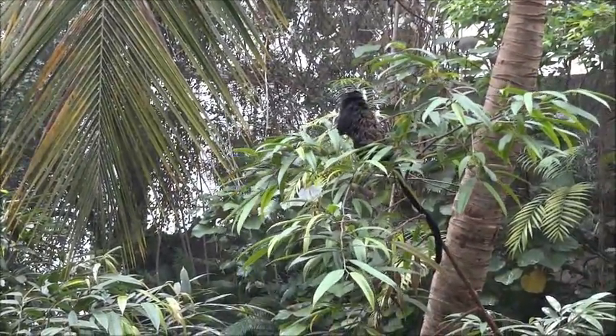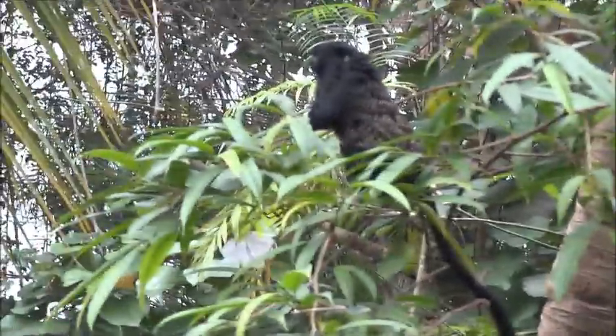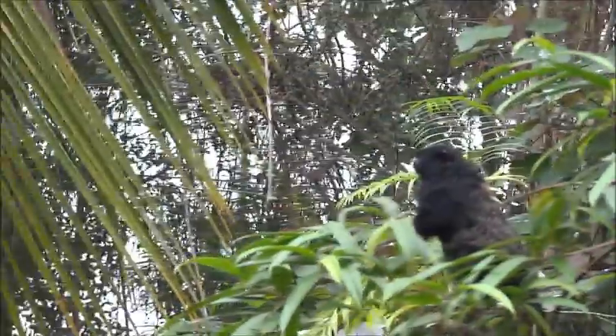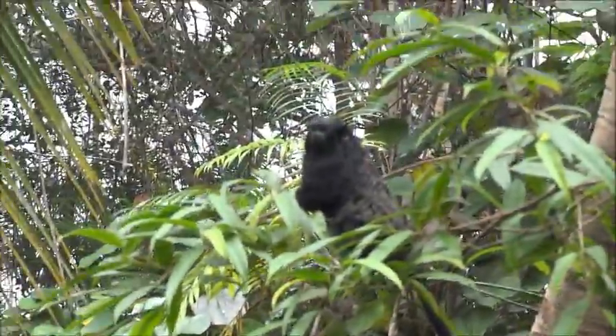These monkeys are small, measuring only about 8–11 inches minus the tail, and 12–17 inches with the tail. It was a lot of fun watching this monkey jumping through the trees. If I were to try that, I'd just end up embarrassing myself.